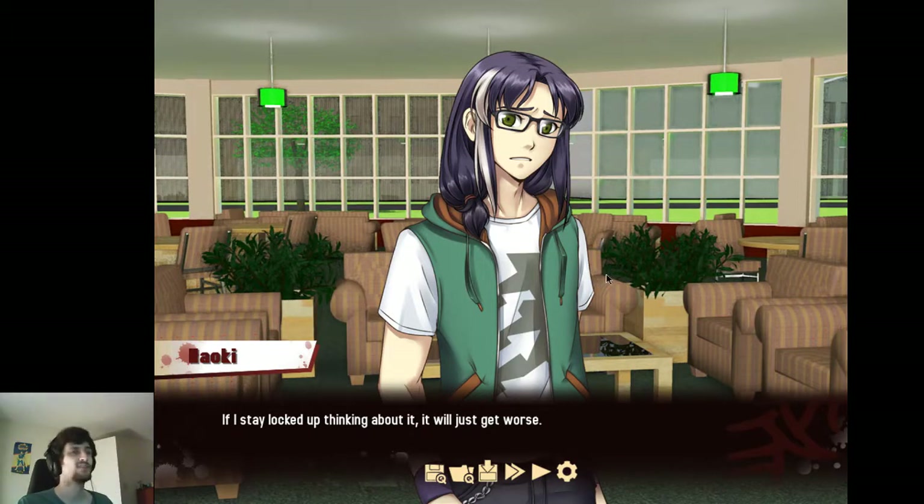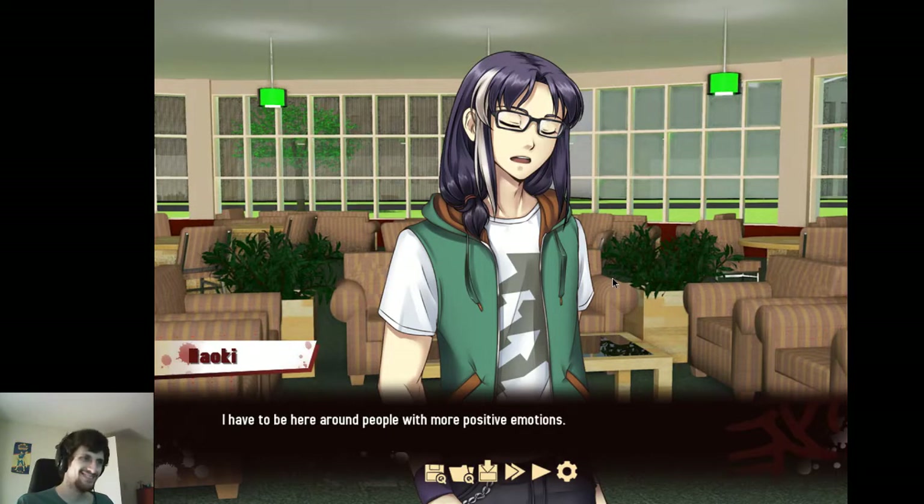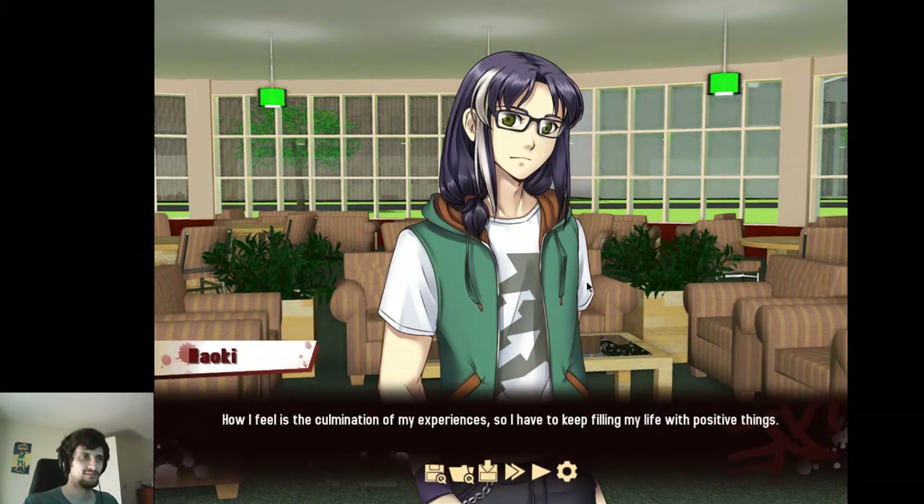If I stay locked up thinking about it, it'll just get worse. I don't know how much physical rest helps emotional problems anyway. I can't use myself as a comparison for this type of thing. I can still feel Aaron's emotions when I'm near — I have to be here, around people with more positive emotions. Having bright memories will help balance the darker ones. How I feel is a culmination of my experiences, so I have to keep filling my life with positive things.